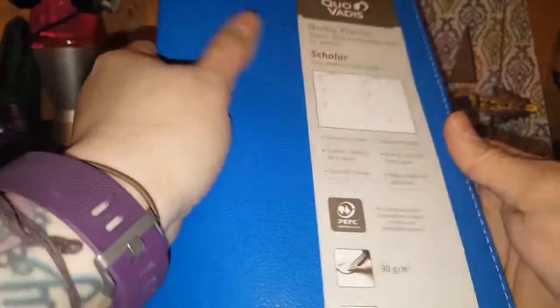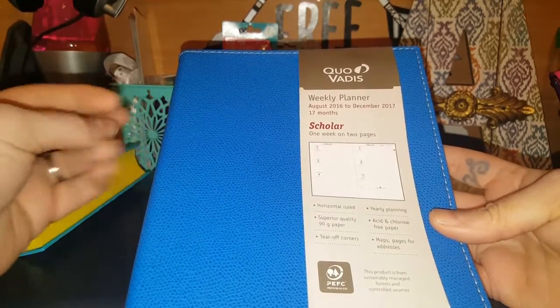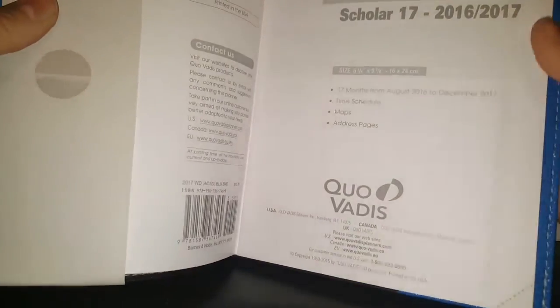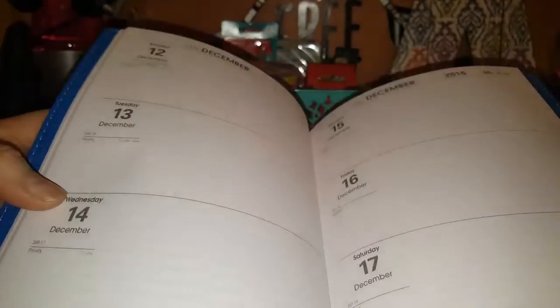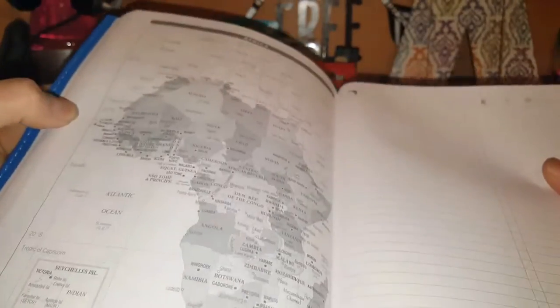I actually found a planner too. This one is just a weekly planner and it feels like it's leather. It's one week on two pages. This was also in the $2 spot. The pages give you ample room to write anything you're doing, so you have plenty of space. It does have little perforated edges where you can tear them off or fold them up once you're done with them. In the back it does have a place for notes, contacts, and some maps.